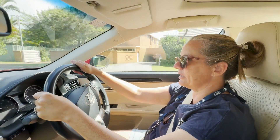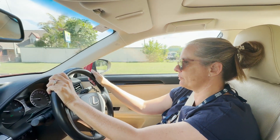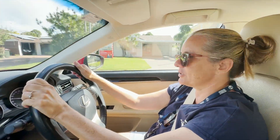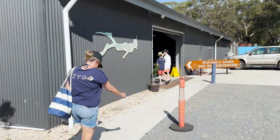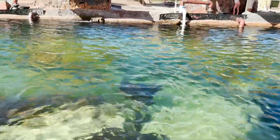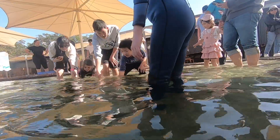We are heading to Irukandji Shark and Ray Aquarium and we are going to go and swim with some reef sharks — some nurse sharks and some whitetip reef sharks. I've got to admit I'm a little bit nervous, but excited at the same time. Irukandji Shark and Ray Encounters is situated just a short 20-minute drive from Port Stephens. You'll find a variety of pools where you can interact with and feed sharks and rays — it is definitely a trip worth making.